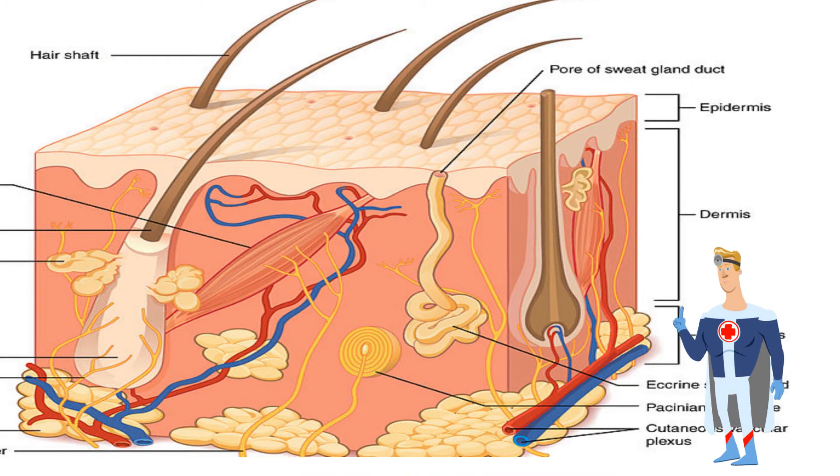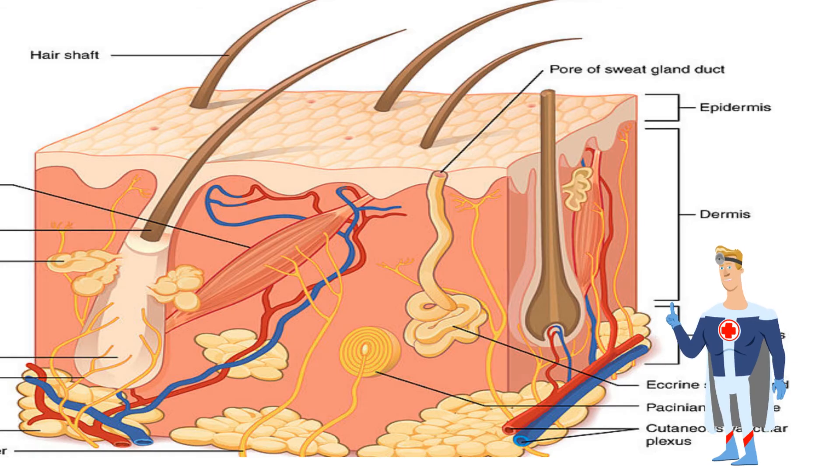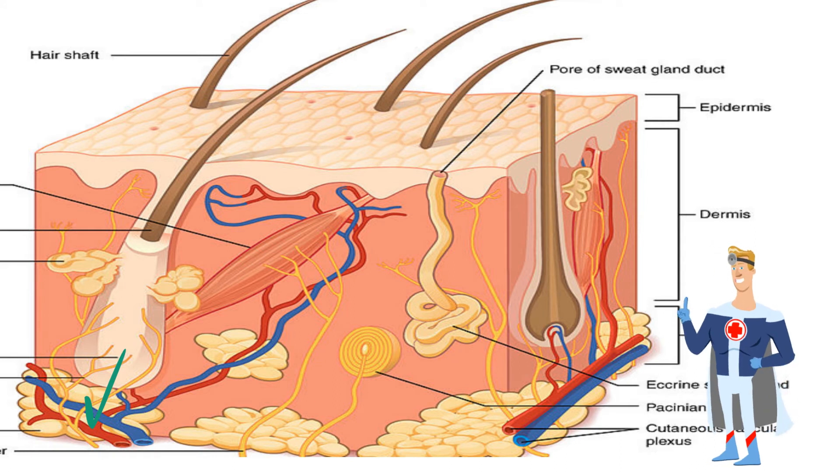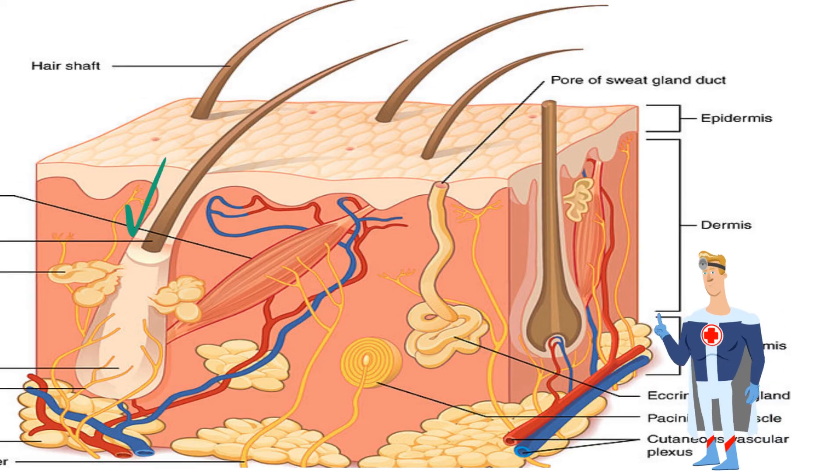The dermis lies beneath the epidermis and has many different parts inside it, such as blood vessels, which help transport substances; nerve fibers, which carry messages to and from your brain; hair follicles; muscle fibers, which are attached to a hair and help the hair stand up; oil glands, which help keep your skin flexible and waterproof; and sweat glands, which help cool you down.